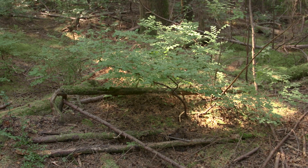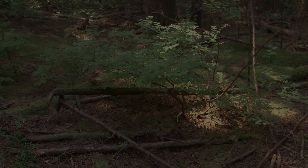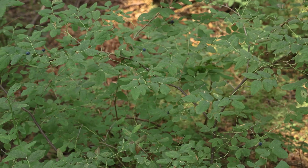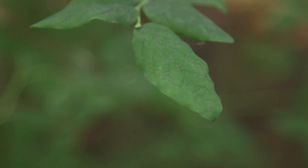Oval-leaved blueberry grows erect and spreading, up to two meters tall. It has alternate, deciduous, oval-shaped leaves up to four centimeters long, and they're typically lacking teeth.